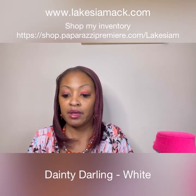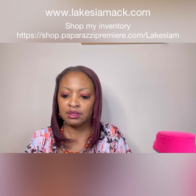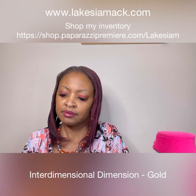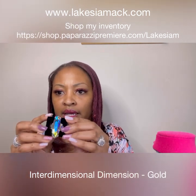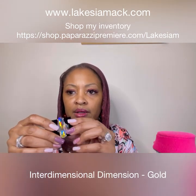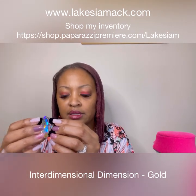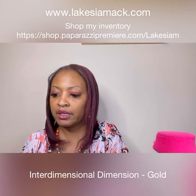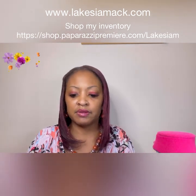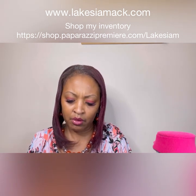Let's go with the Interdimensional. This is a gold ring and it is very beautiful — it has the stretchy back. Look at that beautiful ring. This is going to be a larger ring but it is beautiful.